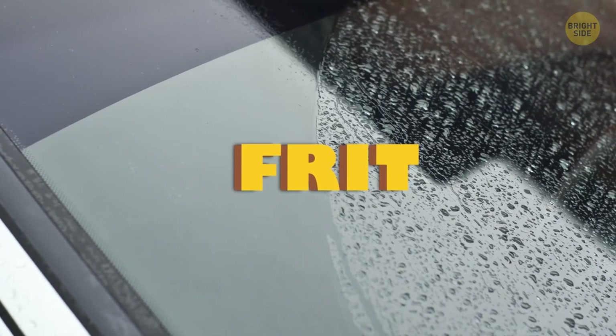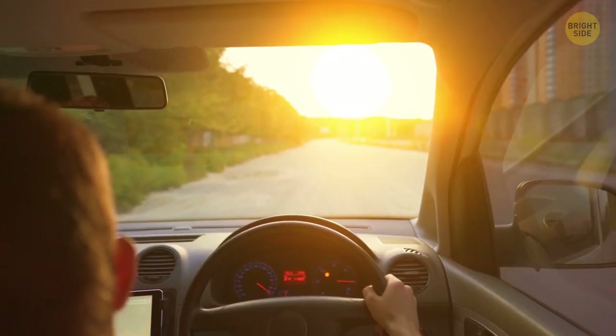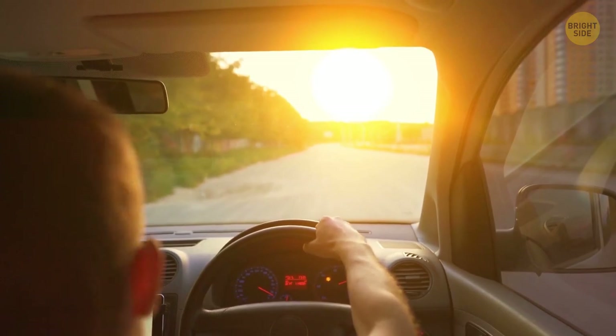Windshield black dots, or FRITs, disperse the sun's glare from your eyes. This dotted frame keeps UV rays away and helps the glass heat up evenly, acting as a sort of sunglasses for your vehicle.